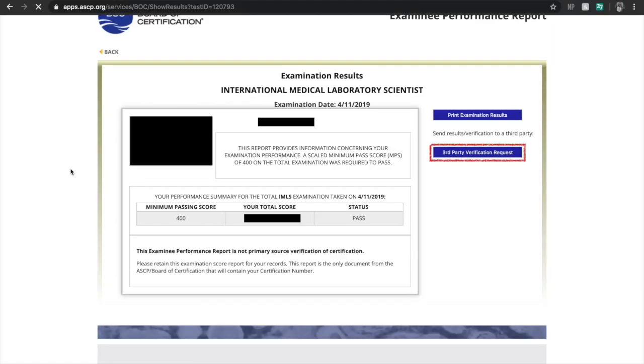For sending your verification that you passed the ASCP, you will not print your results and mail them. Instead, go to the ASCP website, hover to the View Results page, and when you see your results there will be a third-party verification button. Press that and send it to the California Department of Public Health. If I'm not mistaken, this costs $17.